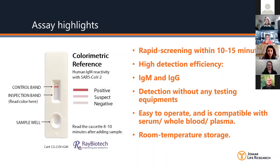Some benefits of this kit: it's a rapid screen — you get results in 10 to 15 minutes. There's high detection efficiency. The kit detects IgM or IgG. You don't need any testing equipment and they're easy to operate. You can use it on serum, whole blood, or plasma, and they have room temperature storage.